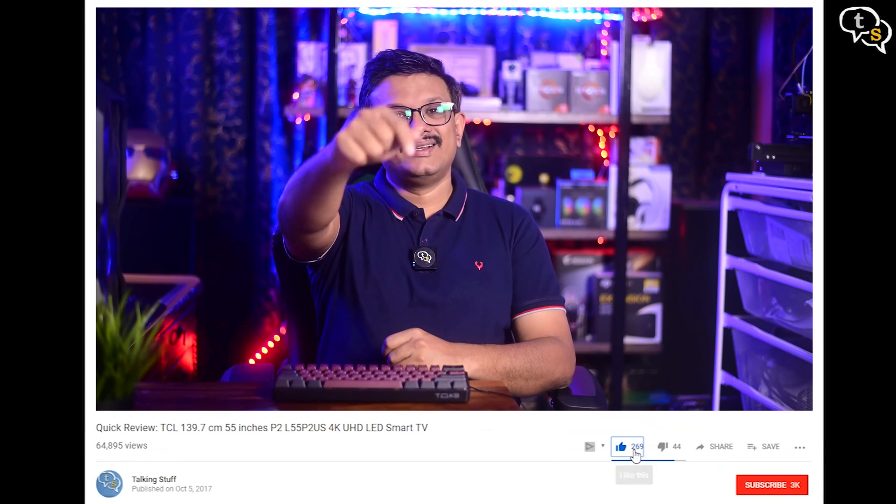So that was the video — make sure to like, subscribe, and hit the notification bell to be notified when new videos are added. Thank you for watching, and see you all next time.